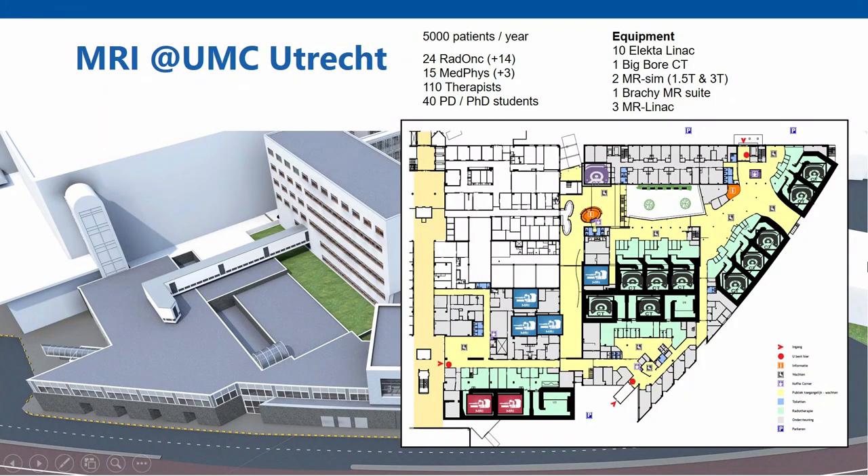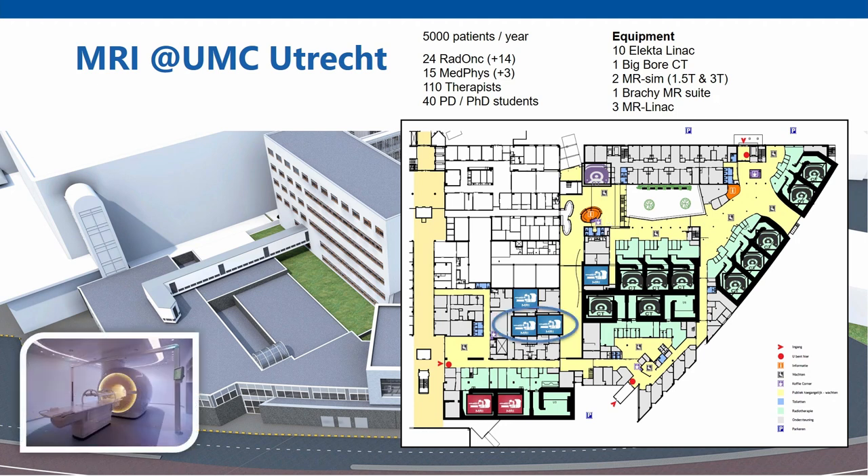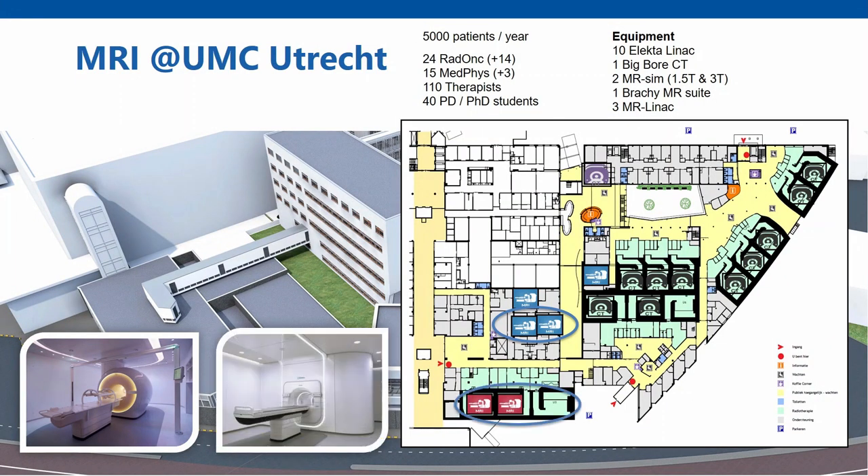We treat those patients on 10 different treatment devices, shown in black on the map. We have one CT simulator in purple, which is a preparatory imaging device where we image the patient in the treatment position, and based on this reference image we design our treatment plan. In contrast to a single CT, we now have five different MR modalities: two MR simulators used for treatment imaging, a brachytherapy suite, an extra suite, and two MR-Linac systems.